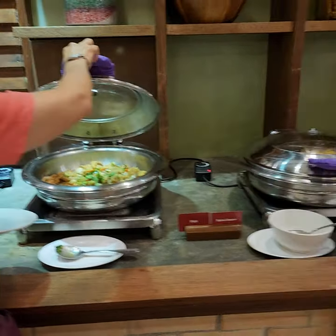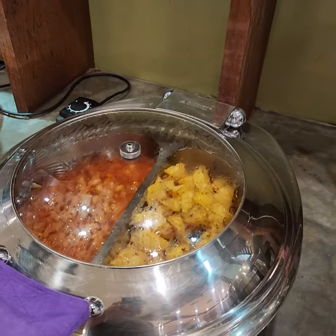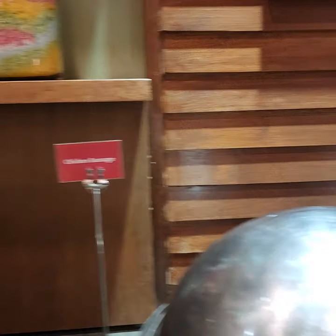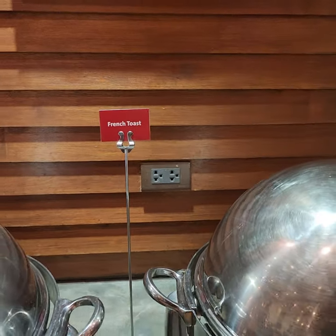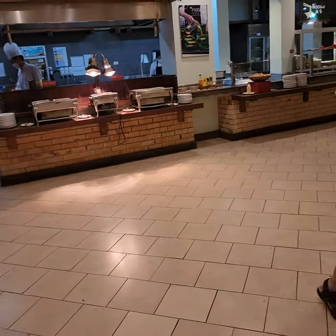Fish, tofu, beans, potatoes, stir fried mixed vegetables, chicken sausage, french toast. I am curious, is it really French? It is French toast. Sometimes they'll say pancakes.